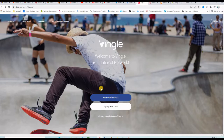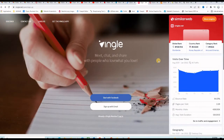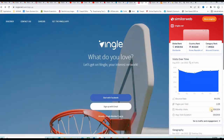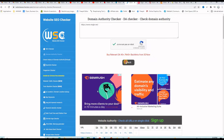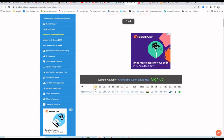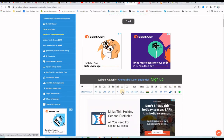So this is the homepage of Vingle.net and if I click on the SimilarWeb icon here you can see that it's receiving around 400,000 visits a month. And if I go to check the domain authority using the website SEO checker, you can see that it will give us a 71 domain authority and also a 1% spam score, which is a very good thing.